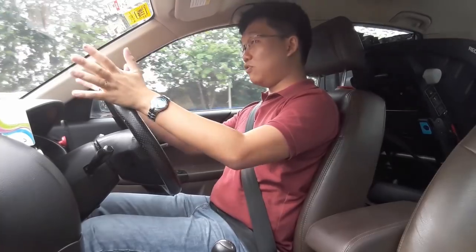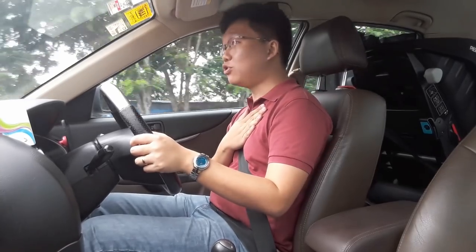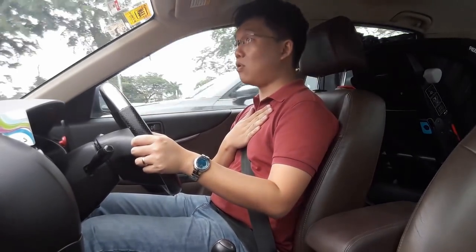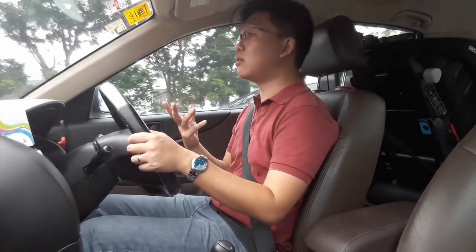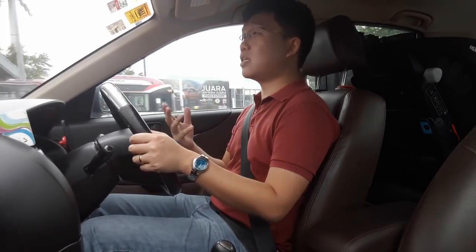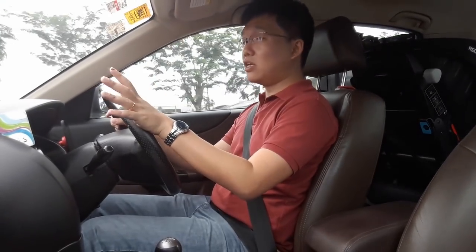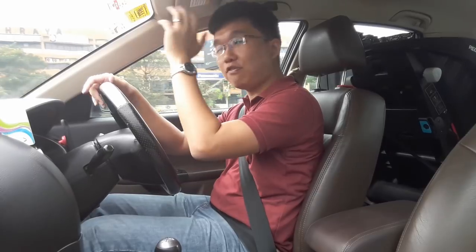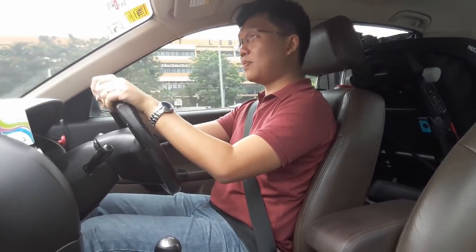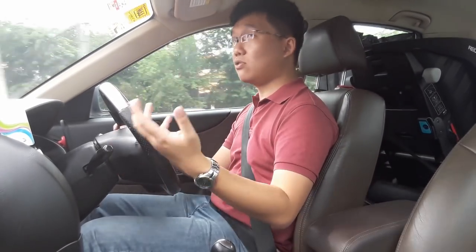Coming back to the topic of using prams on escalators — personally, I have pushed my kid up an escalator in a pram before. I don't encourage it myself, but I've done it simply because it was the most convenient thing to do at the time. Those of you who are parents would know the frustration of waiting at the lift — you wait five minutes for the lift to come, the door opens, it's full of people and trolleys and strollers, so you have to wait for the next one.